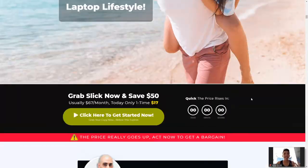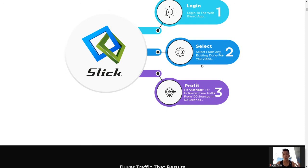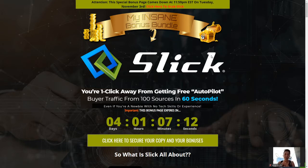With Slick you do not need to do anything — you basically just profit from it. Select from any existing done-for-you videos. Now let me bring you guys to the Slick bonus page because this is the exciting part. This product is the first review I'm doing in November, so it goes live on November 1st at 9 AM EST. The bonuses I'm giving out will only last for two days, until November 3rd at midnight EST. Click the button below, get your copy, enjoy the bonuses, and start profiting.